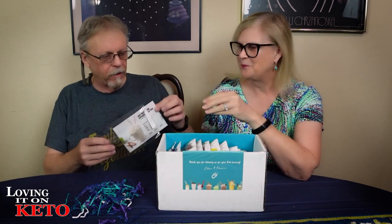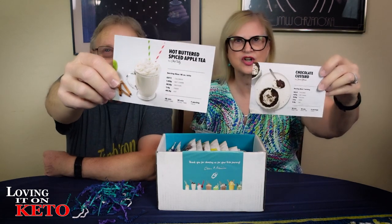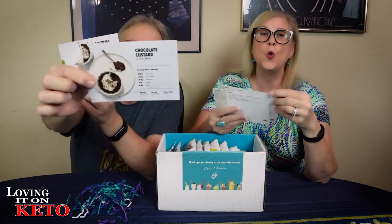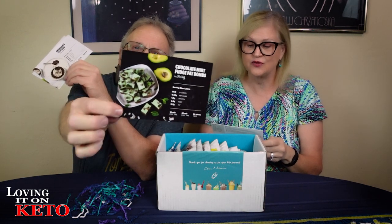By the time you see this, you guys will probably already know. Let's take a look — ooh, hot buttered spice apple tea! The light above is shining right on the card so you can't really see it. Turn the card — ooh, chocolate custard! Look at that, that's how I've been making my custard. And ooh, chocolate mint fudge fat bombs — those are beautiful too!